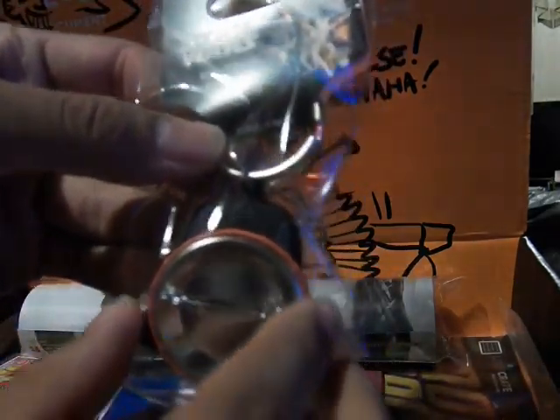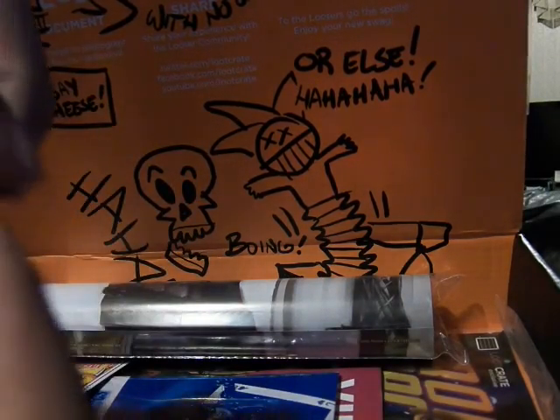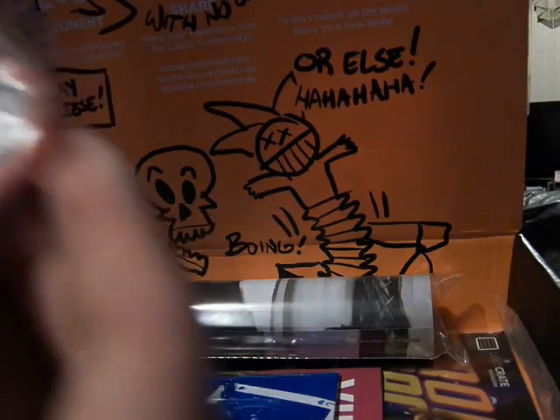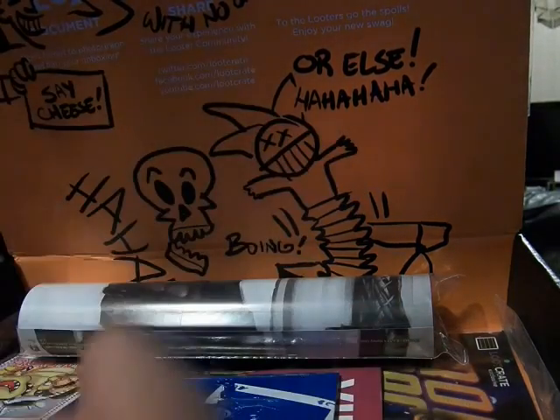There's a sweet little Star Wars keychain with Darth Vader on the side. And it comes with the Loot Crate bin — July 2014 Villains. Pretty nice.